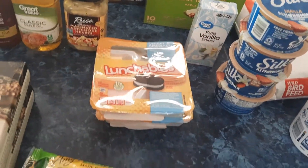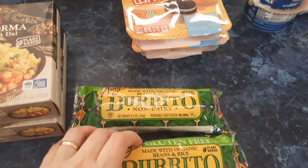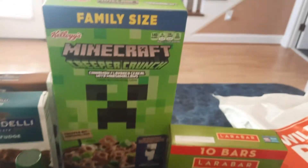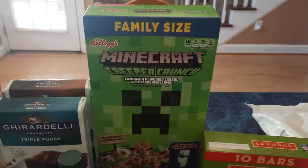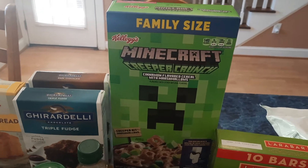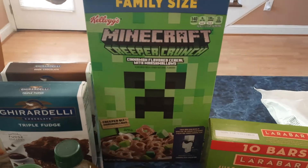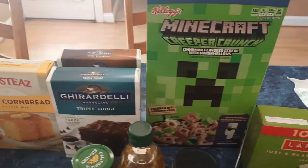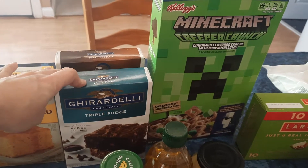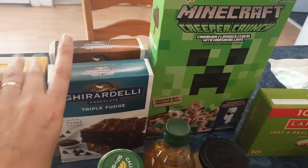I got two of the turkey and American cheese Lunchables for Jackson — he really enjoys those. I also got two of the Amy's non-dairy burritos. I finally found the Minecraft Creeper Crunch again; Jackson really likes this, and he was excited about that. I also picked up two of the Ghirardelli brownie mixes.